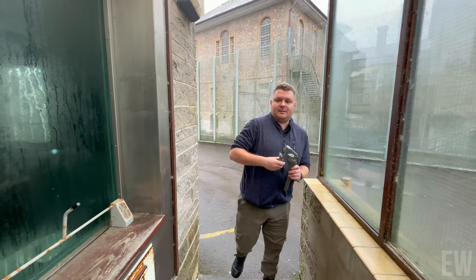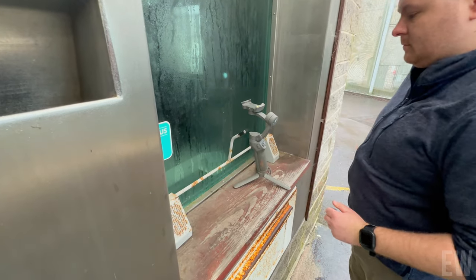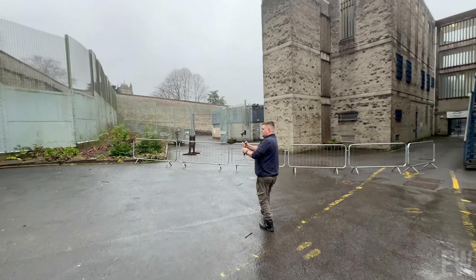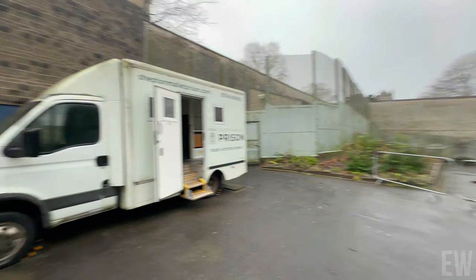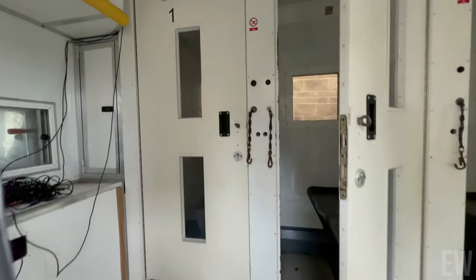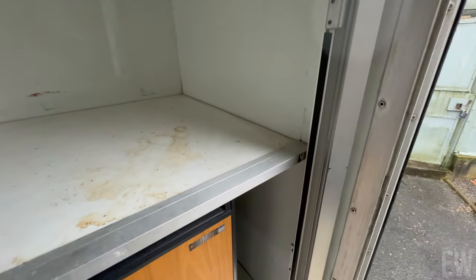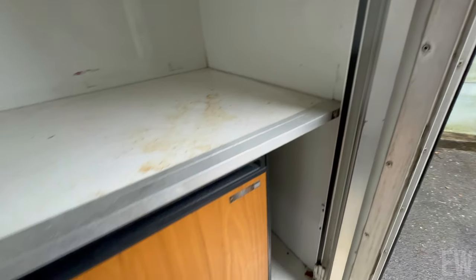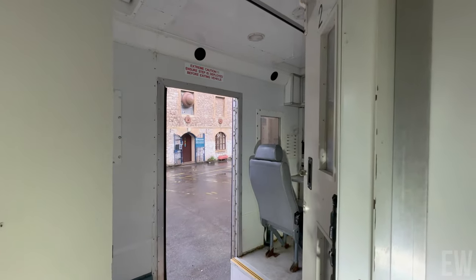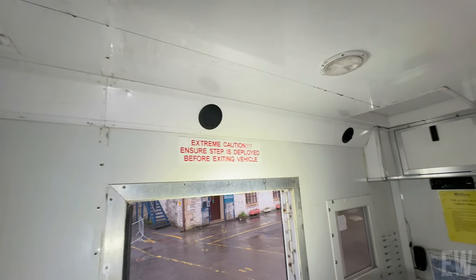Look at this — see what you want by Hidden History. Old prison van, isn't it? This is what our Australian ancestors left the country in — something like this. You've got a mini fridge! It's locked. Room for two — it's a bit cramped in here, mate. There's a little pinhole camera where they keep an eye on you. 'Ensure step is deployed before exiting the vehicle.' This is the little control bit for the guard. Look at this camera — this is old. Four cell, but there's only like two seats in there — that's very cramped.